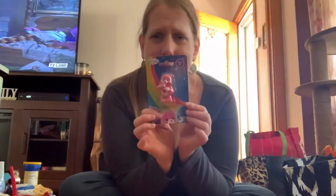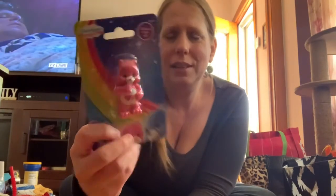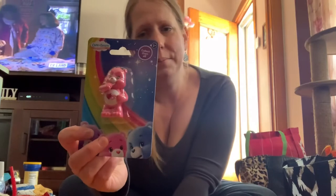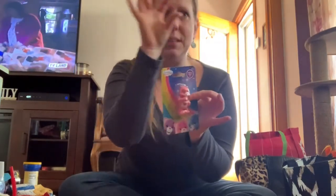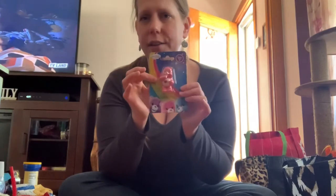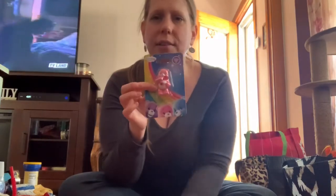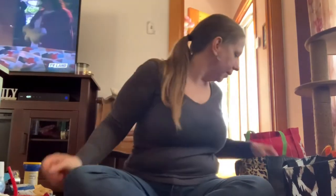I saw this cute little Care Bear and it took me back to my childhood. This one is the Love-a-Lot Bear — I really wanted the Grumpy Bear but didn't see him, so I got Love-a-Lot. I'm going to stick it in my car. I like putting little figurines on my dashboard — I've had a little frog there for 11 years since my niece was born.